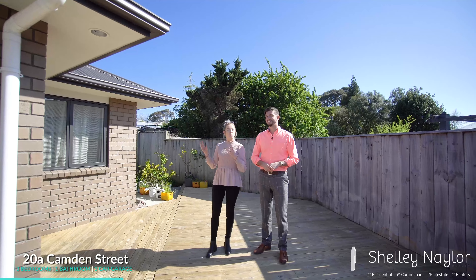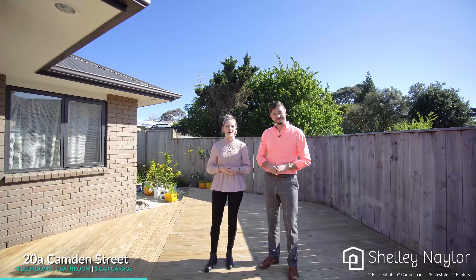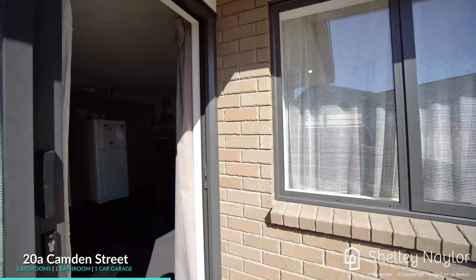G'day guys, Charles and Ashley here from Shelly Naylor Realty. We're here at 28 Camden Street in Frendy Fielding. We've got a fantastic three bedroom, 137 square meter townhouse — brick exterior, double glazed, fully insulated. It's got it all, so why don't you come and check the rest out.